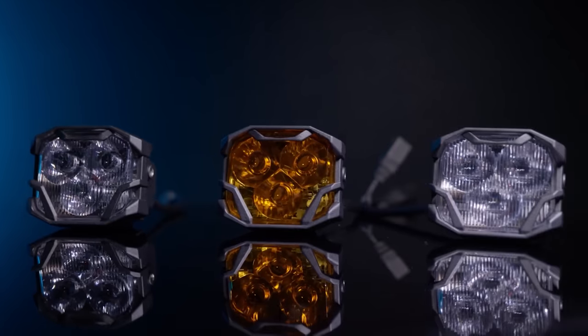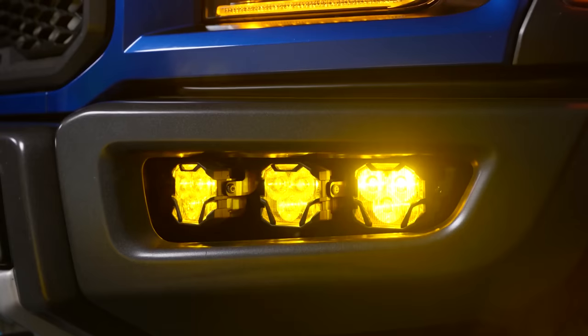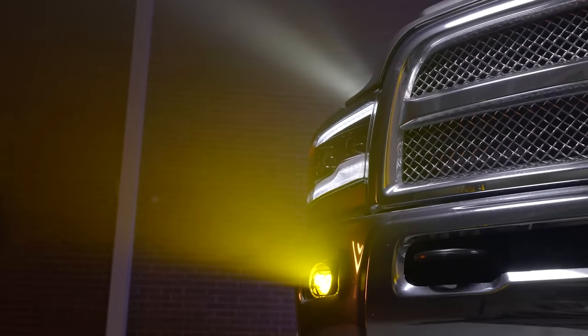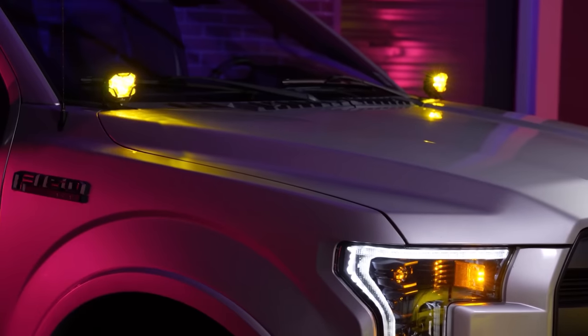Well, let's see. First, we're going to have to find out what exactly makes the difference between cheap off-road lights and high-quality ones. To do that, I broke it down into three different categories: quality, performance, and reliability.